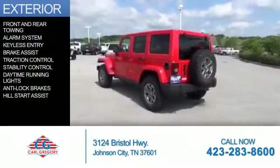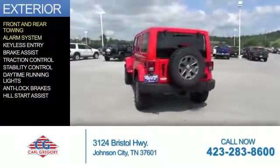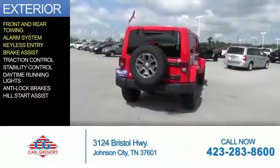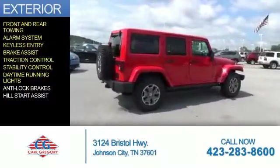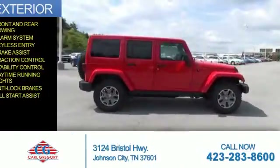The features include front and rear towing, an alarm system, keyless entry, brake assist, traction control, stability control, daytime running lights, anti-lock brakes, and hill start assist.